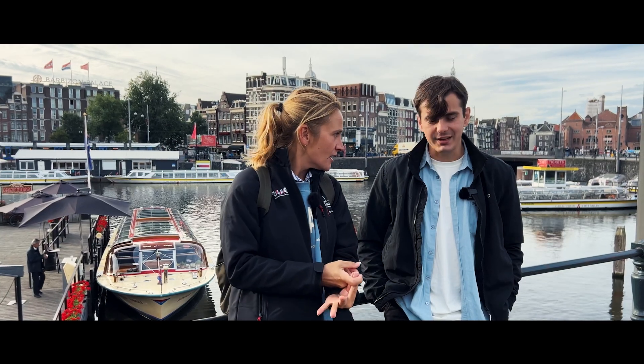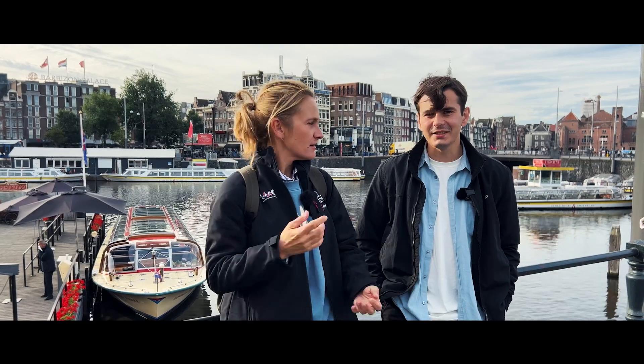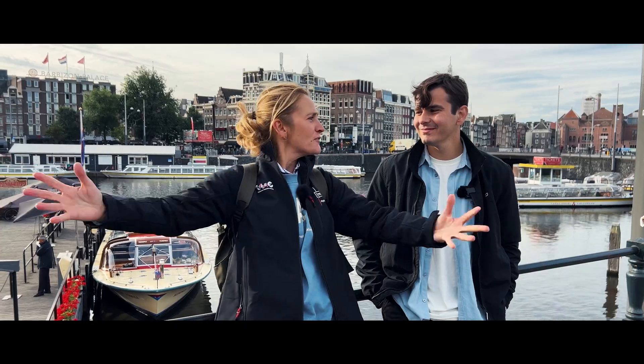which is Electronics and Applications, at Utrecht. And this is the biggest fest in electronics and applications in the Benelux countries. So, I think Amsterdam is going to open its arms for us today.